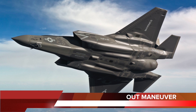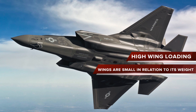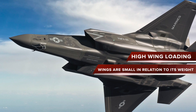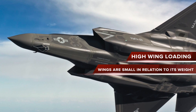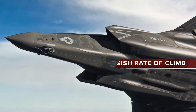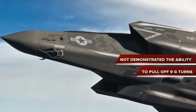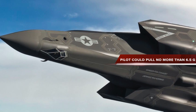The F-35 is not designed to be a great dogfighter and lacks agility when compared to fighters like the F-22 or Su-35. The need for the small F-35 to carry a heavy range of internal engines, fuel and weapons has resulted in what aviation experts label as high wing loading. Essentially, the wings are small in relation to its weight, and this impedes maneuverability. The F-35 also has a sluggish rate of climb, and has not demonstrated the ability to pull 9G turns — tests showed the pilot could pull no more than 6.5Gs in hard defensive turns.